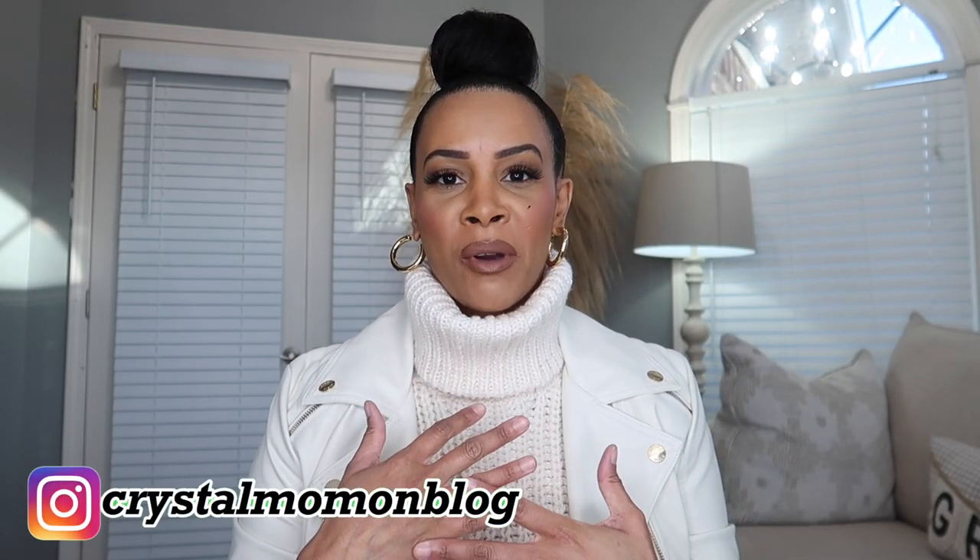Hi guys and welcome back to my channel. My name is Krystal for those of you who are new here, and on this channel I talk about all things fashion and lifestyle. If you're not new, then welcome back girl.